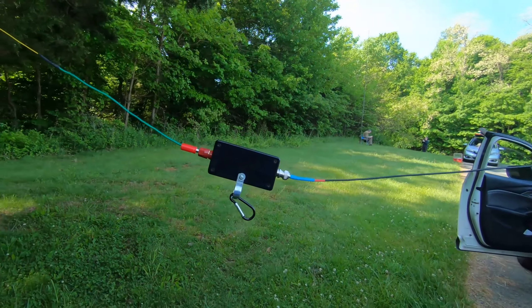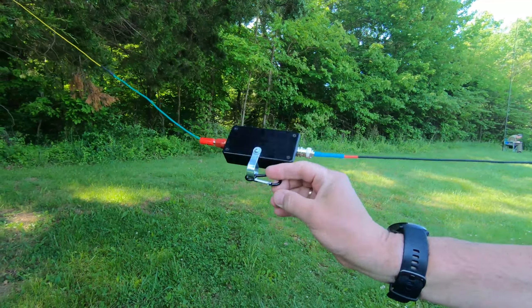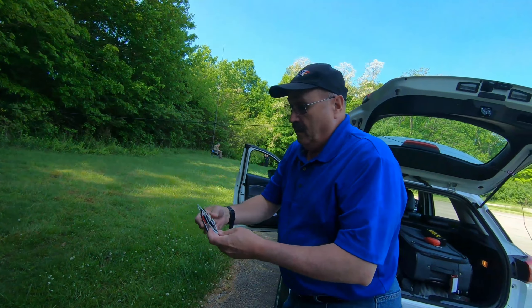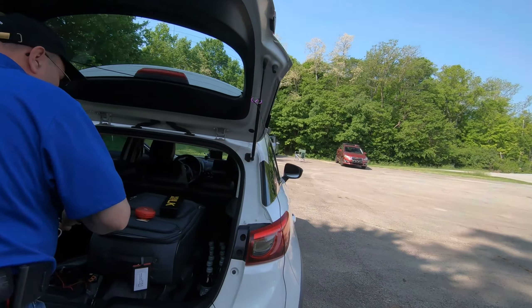Sometimes I put a 90-degree connector on it here. You can see I've got a loop so if I hang it, the 90-degree will come out and it won't stress out my coax. I use RG-174 coax — really nice silicone-coated stuff.